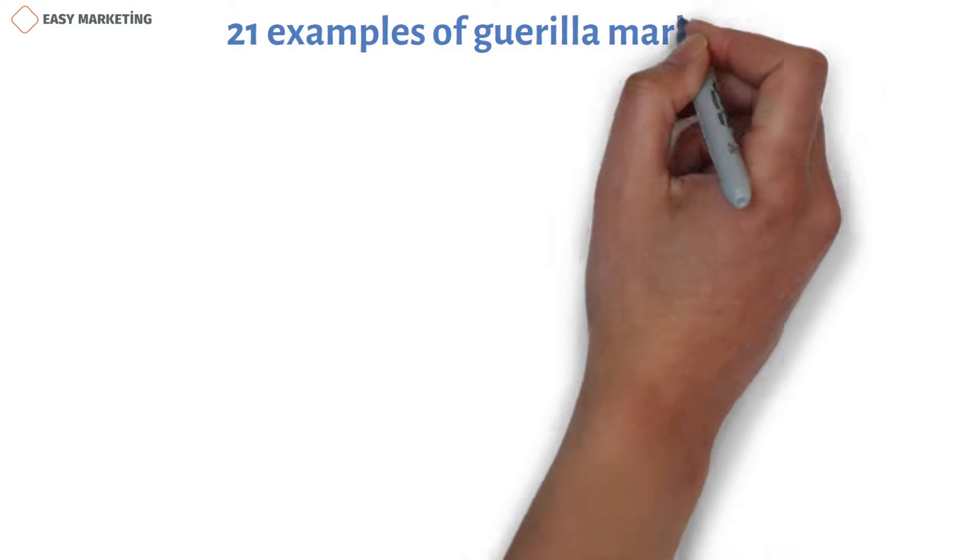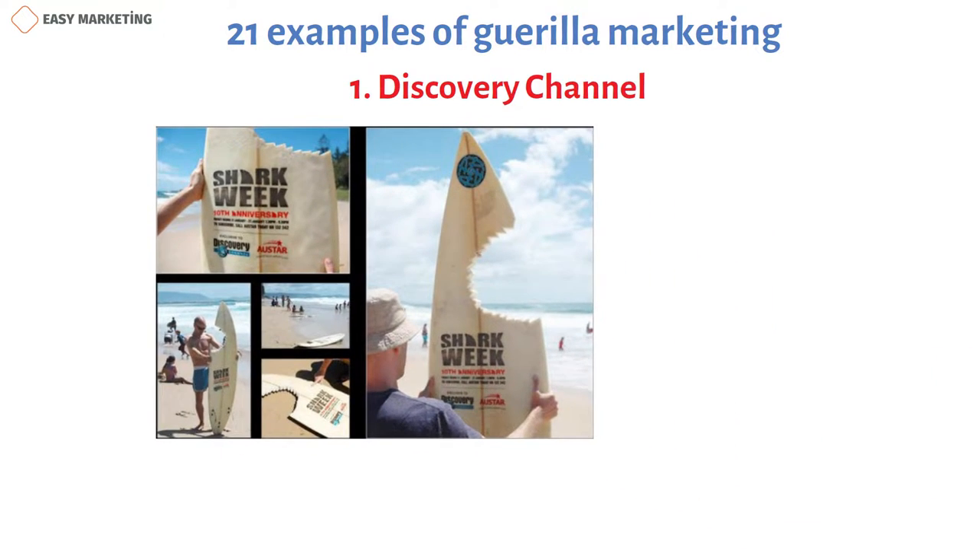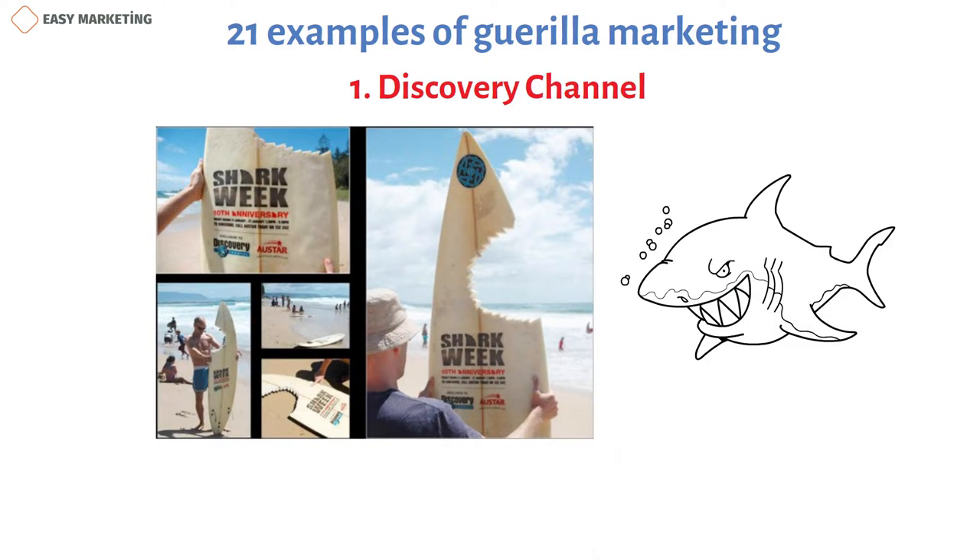Here are 22 examples of guerrilla marketing that have been successful in getting people's attention. Discovery Channel reminds beachgoers about upcoming Shark Week by placing bitten surfboards along beaches.